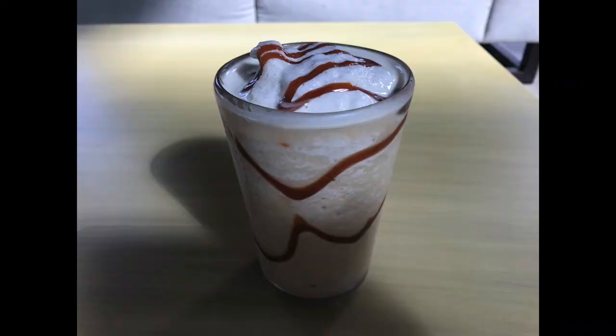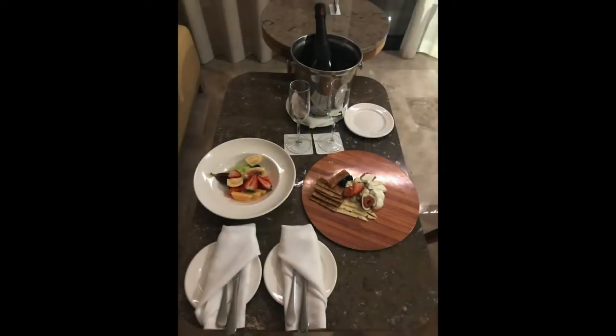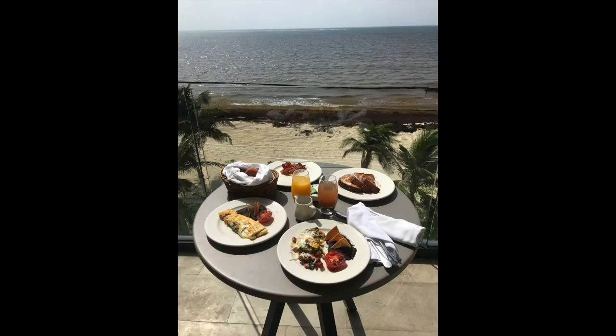We ordered room service a few times, especially when we came back from excursions. Our butler left us a fruit and cheese tray. On our last day we ordered breakfast and had it out on our balcony. Room service also brought us champagne and chocolate-covered strawberries.